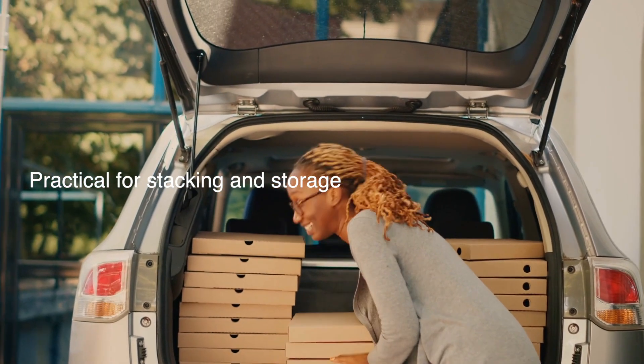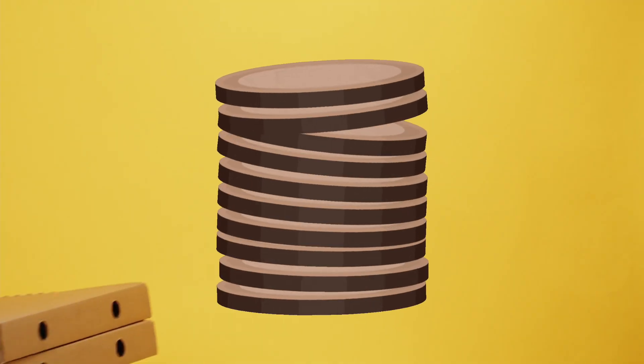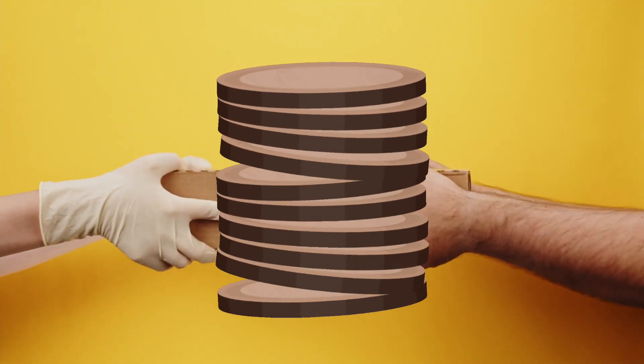Square boxes are also practical for stacking and storage. Whether in a delivery driver's car or the back of a pizzeria, square boxes fit neatly on top of one another. Imagine trying to stack a bunch of round boxes — it would be a logistical nightmare.